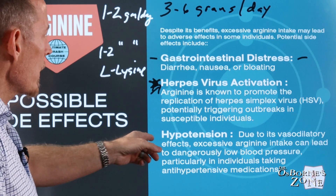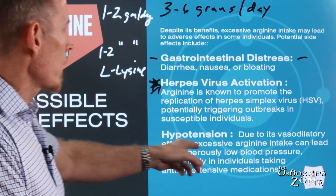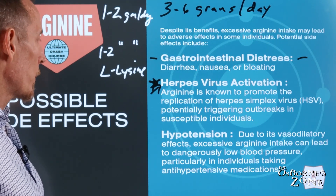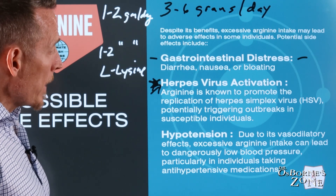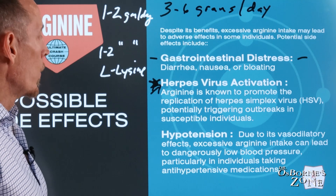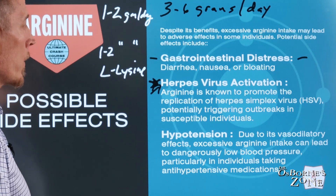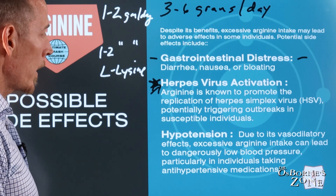We also have hypotension as a concern. Arginine vasodilates your blood vessels, and if you already have very low blood pressure — like some people with POTS disease — you may not do as well with arginine, because it can take your blood pressure down too low. If you have that type of diagnosis, just be aware of it. If you're going to use it, start with lower doses, monitor your blood pressure, talk with your doctor, and be cautious.